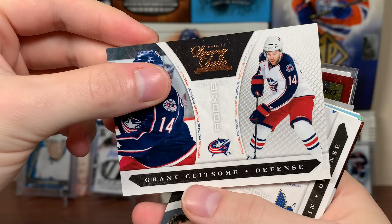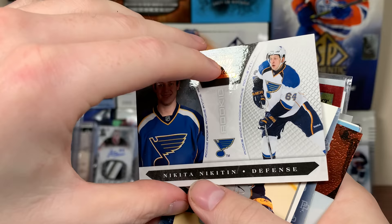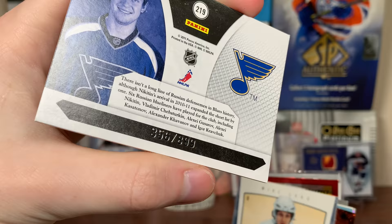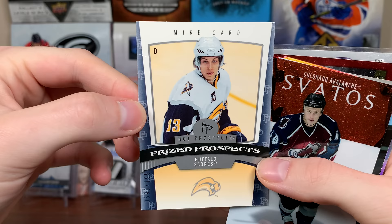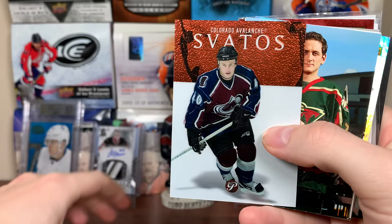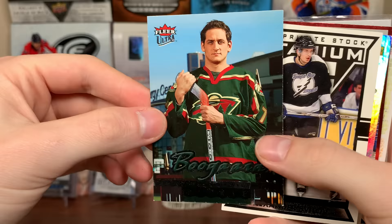Got a Grant Klitsum — interesting name — I remember him. That's 10-11 Luxury Suite numbered 5 of 34 out of 99. There's Nikita Nikitin — another interesting name — also Luxury Suite, numbered to 99. I thought about opening that way back when but haven't seen a box in a while. Got a Fleer Prospects Mike Card — I still have Mike Card's Young Guns. There's Mireck Svatos — rest in peace — that's Topps Pristine, numbered to 11.99. Got the Boogeyman, Derek Boogaard — I'm still looking for his Future Watch — rest in peace, super heavyweight.